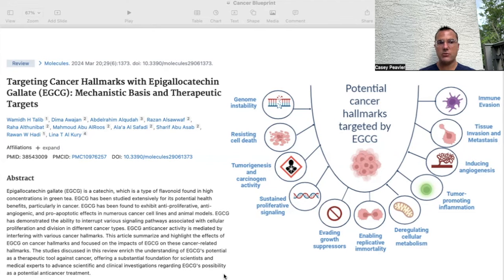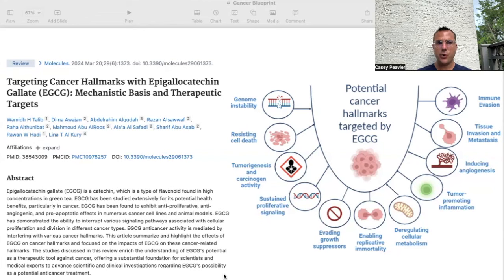EGCG has been found to exhibit anti-proliferative, anti-angiogenic, and pro-apoptotic effects in numerous cancer cell lines and animal models. It has demonstrated the ability to interrupt various signaling pathways associated with cellular proliferation and division across different cancer types. This article summarizes EGCG's effect on cancer hallmarks and offers a foundation for scientists and medical experts to advance clinical investigations regarding its potential as an anti-cancer treatment.